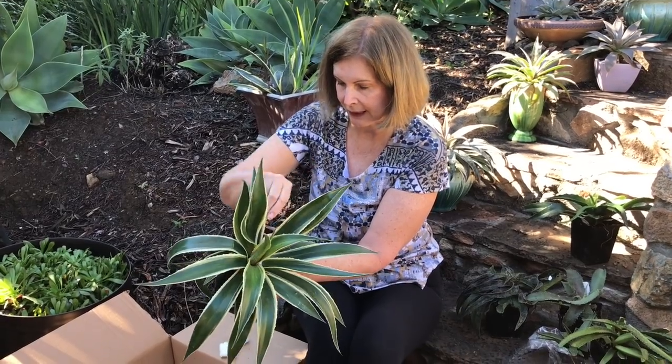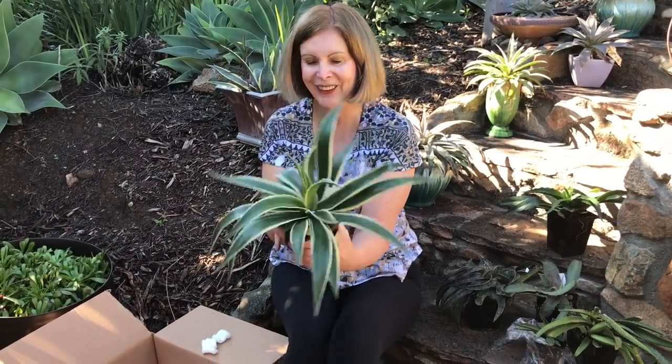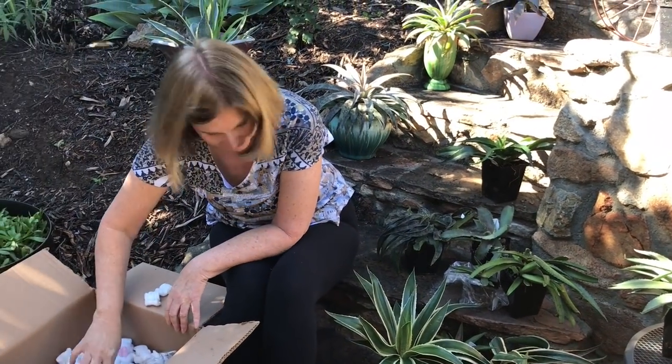What are you? Mangave Navajo Princess. That's just so thrilling. Navajo Princess, welcome to my garden. You're going to love it here.